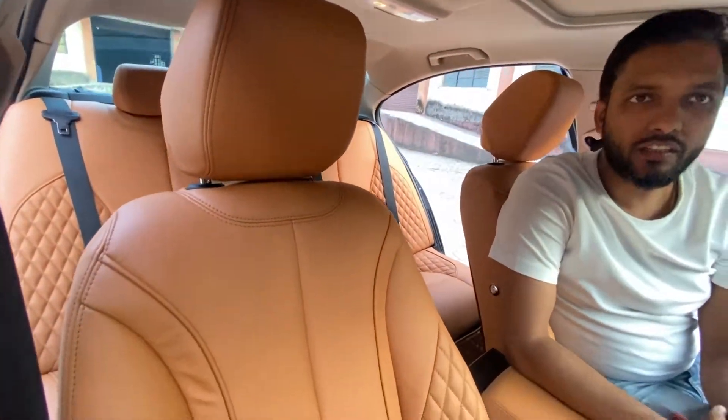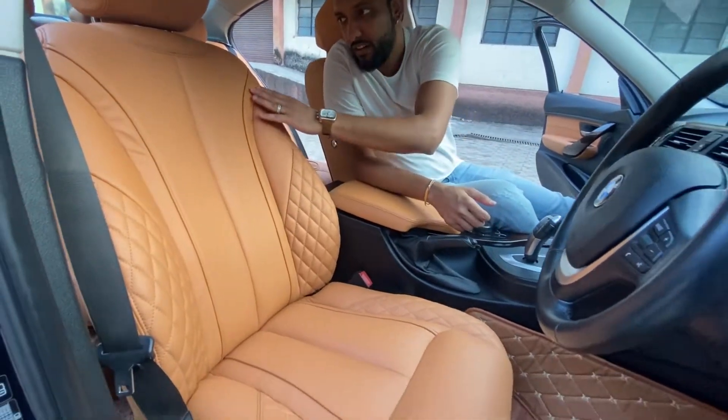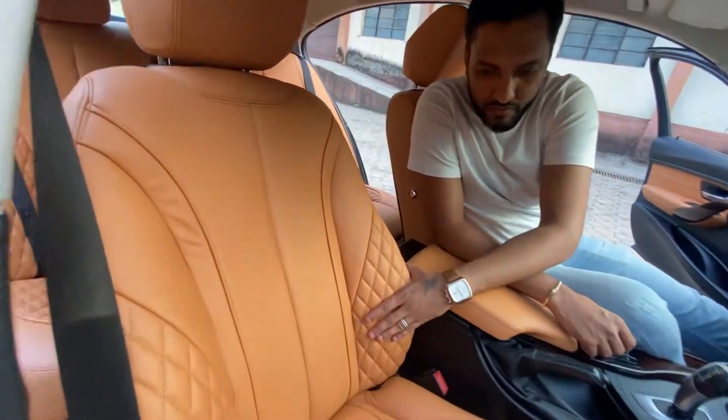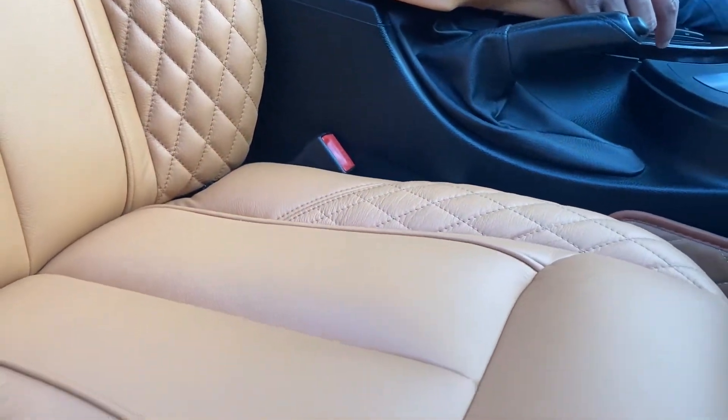These are the original Stanley seat covers, with specific designer seat covers which have a design on the sides. This design is as per the customer requirement, the client requirement.